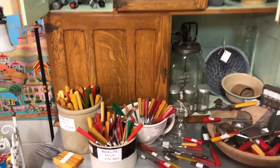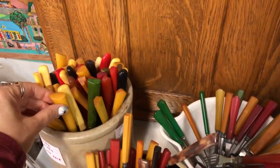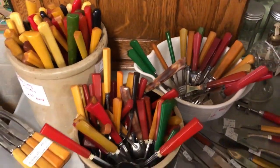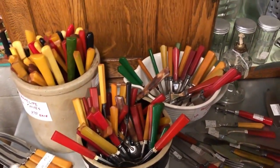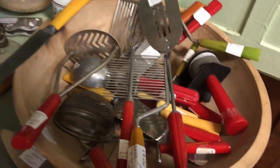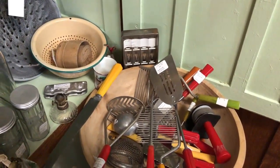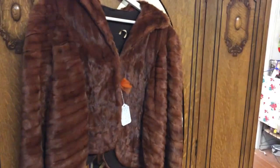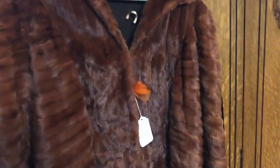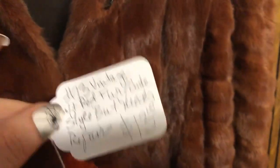This is the most bakelite I've ever seen in one place — bakelite utensils. Different prices: $2.50, $2.00, and then some individually priced. Still trying to learn about bakelite. This seems like a good deal for people who are always looking for scraps to upcycle. Super soft — $13.